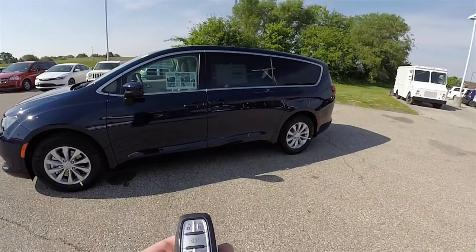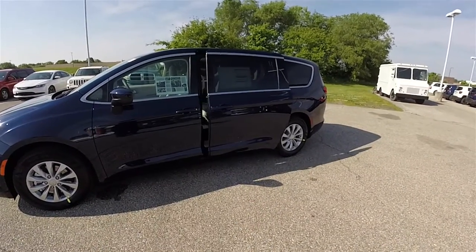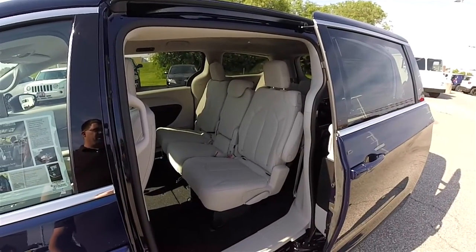To open the power sliding door, just double press the button on the door that you want to open. This vehicle is configured for eight-passenger seating.